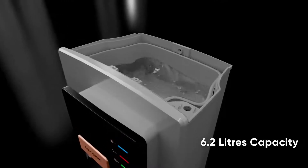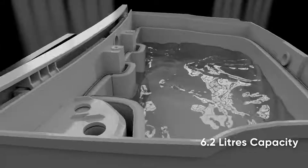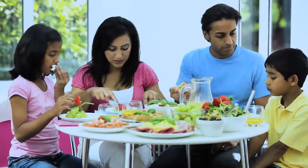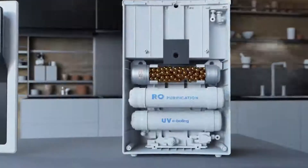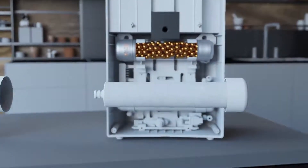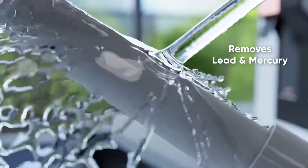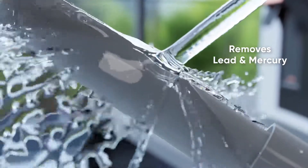This model comes with a large 6.2 litres capacity, which will ensure your family will have more than enough water for the entire day. Aster is certified to remove new age contaminants like lead and mercury from the water. You can be rest assured about the quality of drinking water.